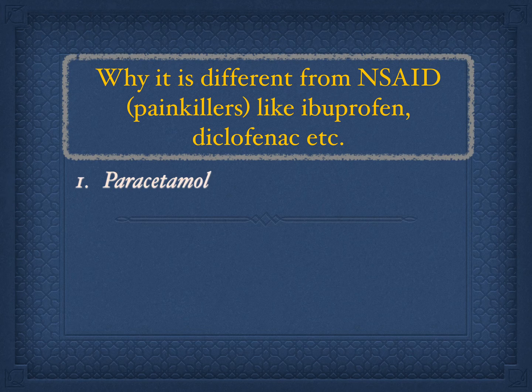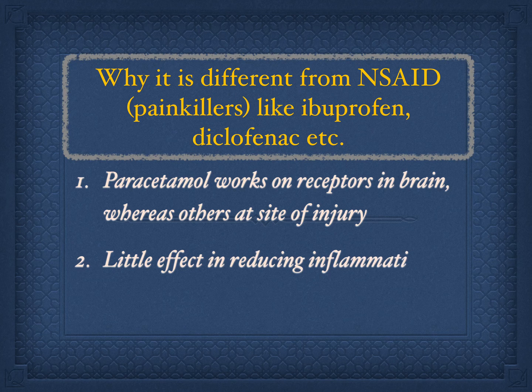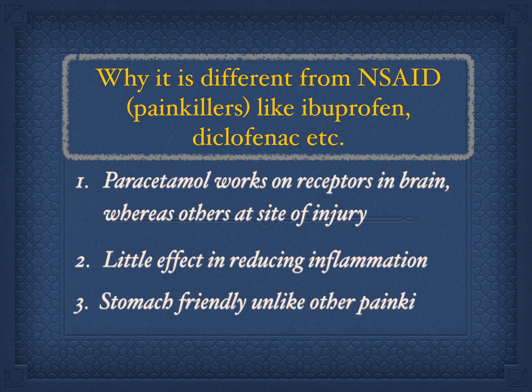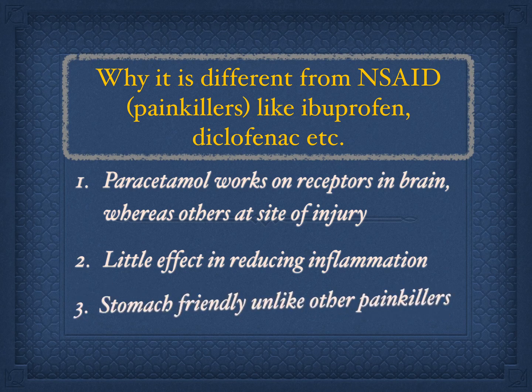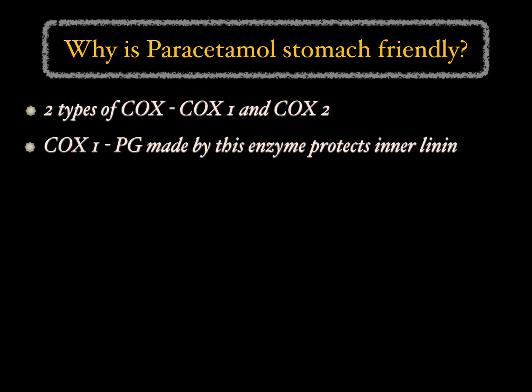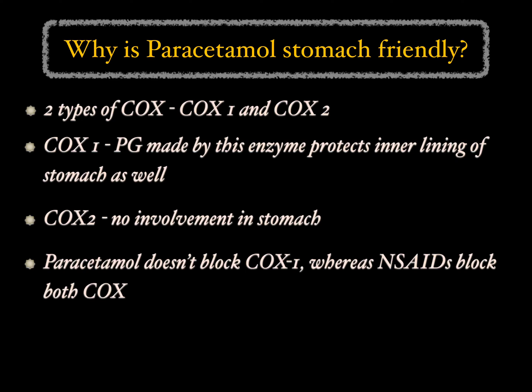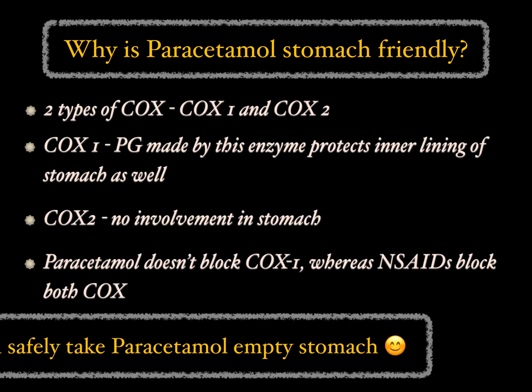First, paracetamol works on prostaglandin receptors in the brain only, while other painkillers work at the site of pain. Since it does not inhibit prostaglandin synthesis in peripheral tissues, it lacks anti-inflammatory effects. When used in recommended doses, it does not induce the gastrointestinal side effects typical of other painkillers. There are mainly two types of COX enzyme: COX-1 and COX-2. COX-1 is present in a variety of tissues in the body including the stomach, and some prostaglandins synthesized by COX-1 protect the inner lining of the stomach. Paracetamol doesn't block COX-1, whereas other painkillers block both COX-1 and COX-2. When COX-1 is blocked, inflammation is reduced but the protection of the stomach lining is also lost, leading to stomach trouble. So you can safely take paracetamol on an empty stomach.